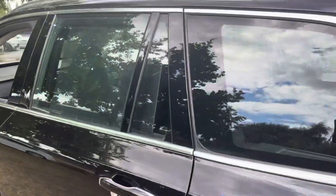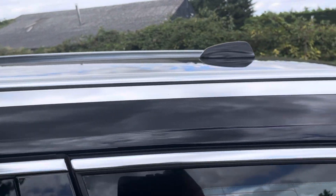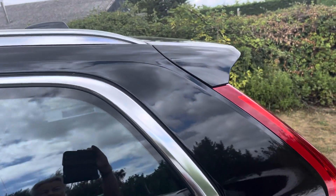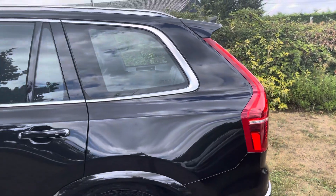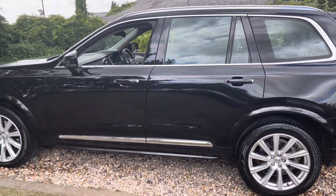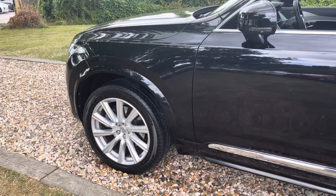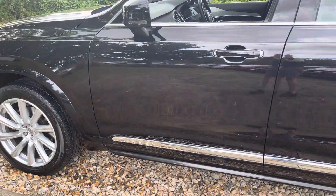We're partner financed with Close Brothers. So before you organise your money for this lovely XC90, speak to us. We're on a rate-for-risk programme with them, which means the better your financial standing, the lower interest rate you'll pay. We will singularly be the best buyer of any used car offered in part exchange, and we prioritise people with part exchanges and/or financing with us over straight cash buyers. Cash buyers are at the back of the pile here.